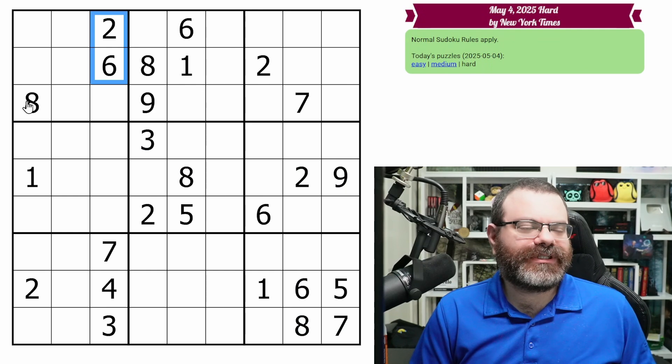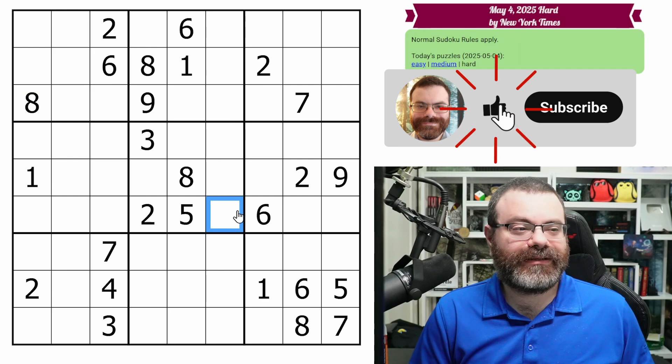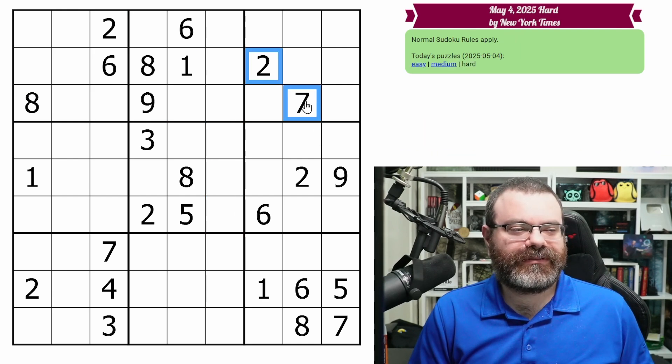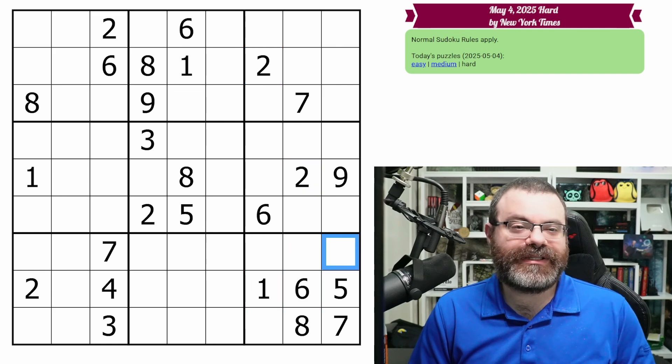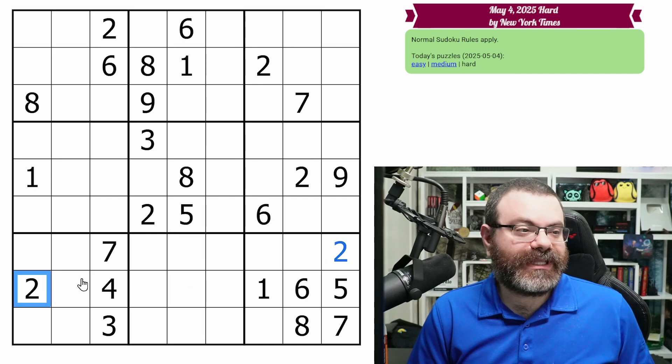All right, let's start by looking for geometry. Two, six, eight, two, six — okay, one, six, eight, nine — there's nothing here. We've got two, seven, two — oh, two is placed. That's just a very easy placement there, hidden single in the box and the column. But we did it, we placed it.